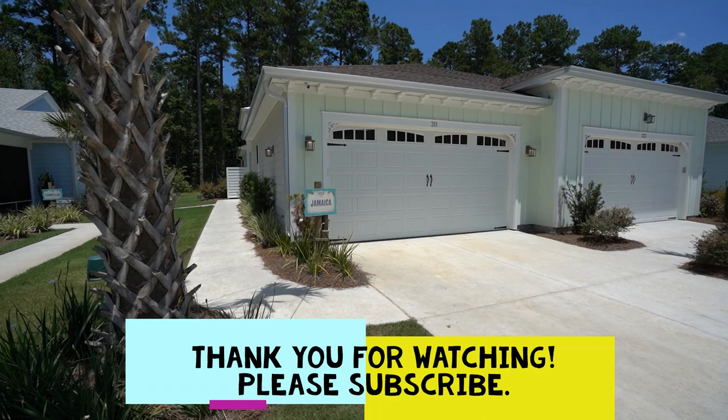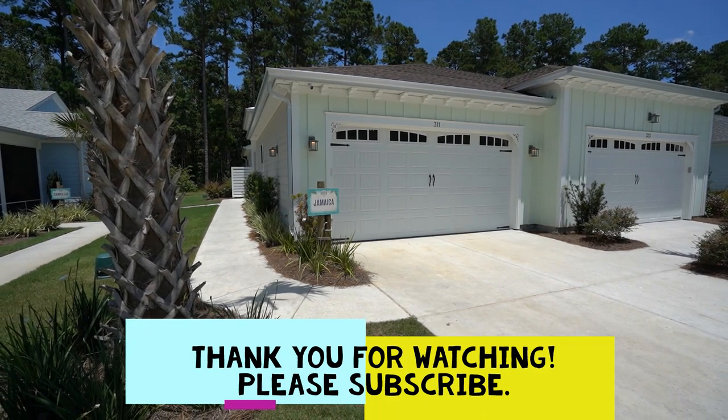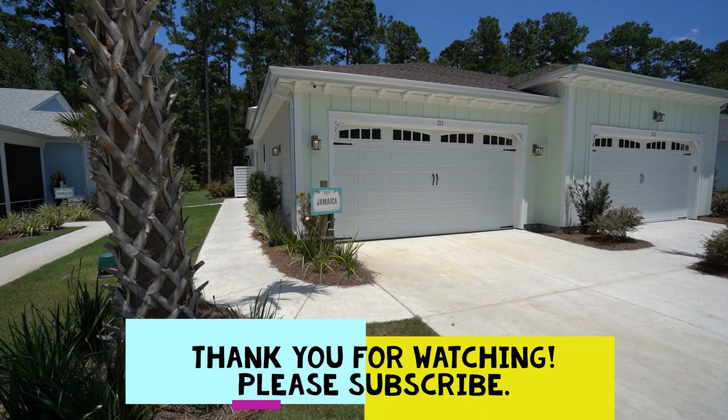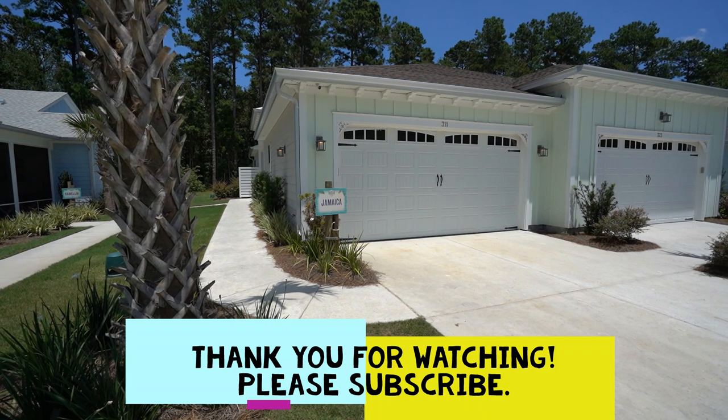Thank you for watching this video. If you liked it, there's more at the GoGated channel on YouTube — please subscribe. Now let's head over to Town Center and take a quick look.